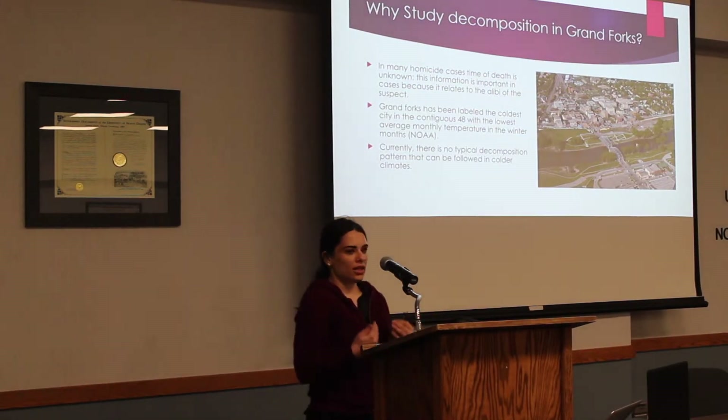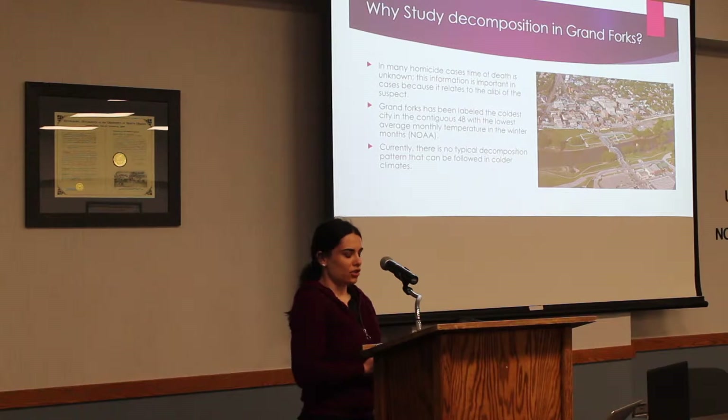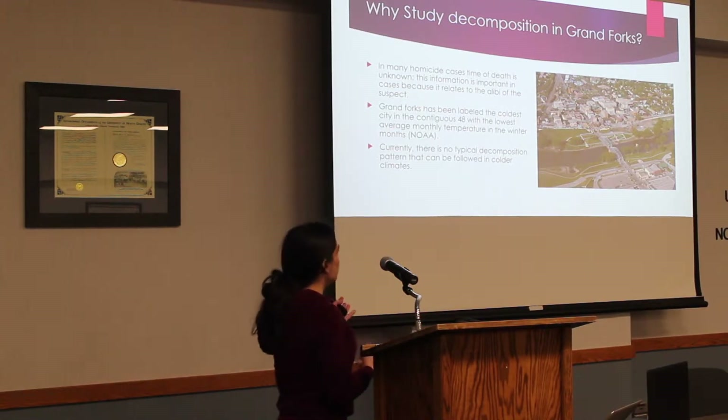The reason understanding decomposition is so important is because if you can determine when someone died based off of the decomposition, you can relate that back to the suspect and their alibi — figure out where they were at the time to see if maybe they potentially killed the decedent.